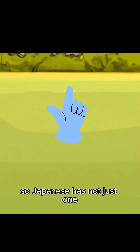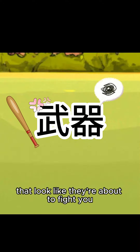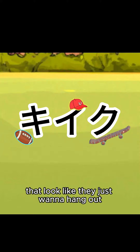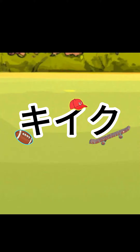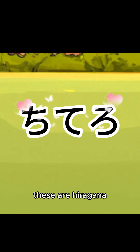So Japanese has not just one, not just two, but three writing systems. These characters that look like they're about to fight you — these are kanji. And these characters that look like they just want to hang out — these are katakana. But two writing systems still wasn't good enough, so they made katakana cute. These are hiragana.